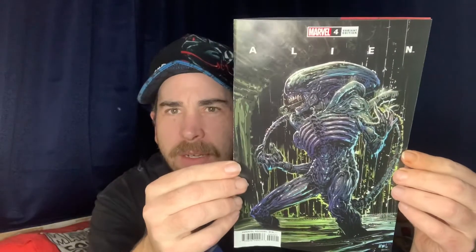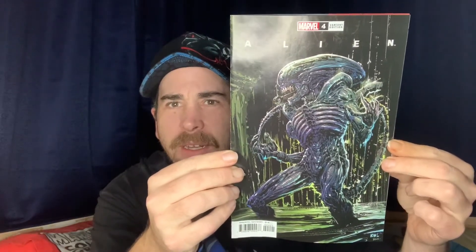I'm not really much of a sci-fi guy, but a good friend of Australian collectors is Ken Lashley. I generally try to pick up books he's done the cover for, so I grabbed Alien number four, a variant done by Ken Lashley — just supporting one of my favorite artists.